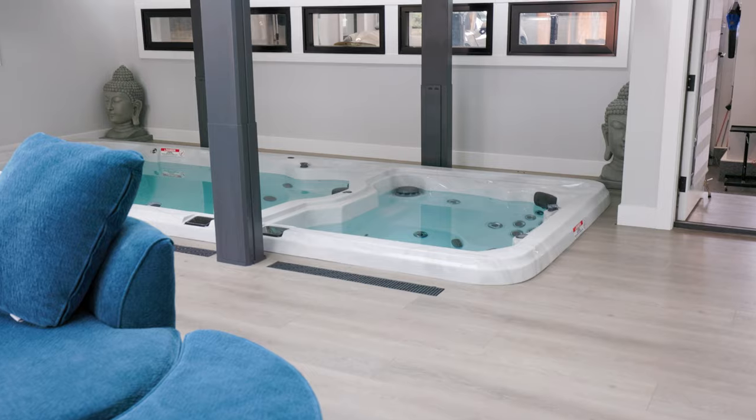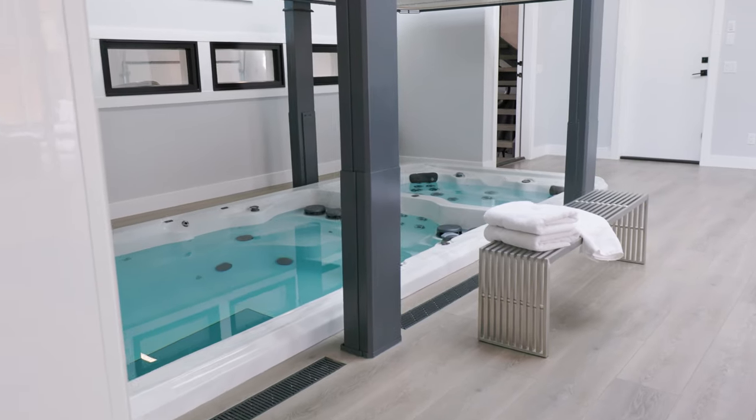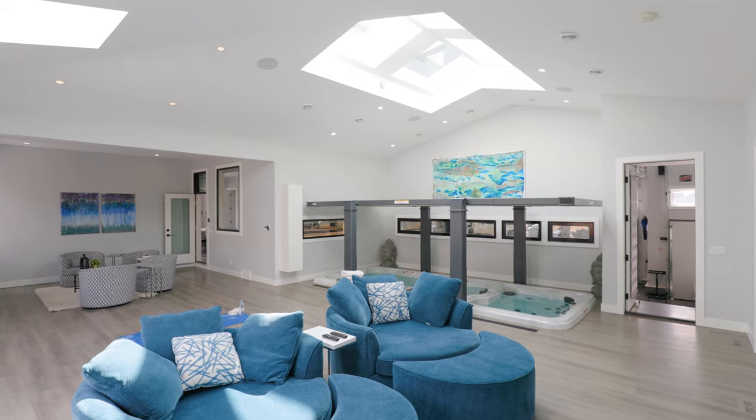Welcome to your sunroom with your swim spa and hot tub, complete with a fireplace and two TVs.